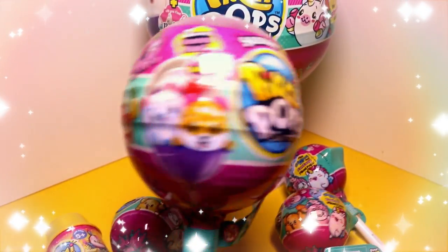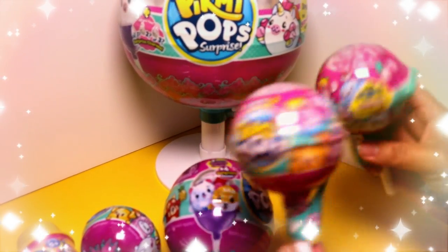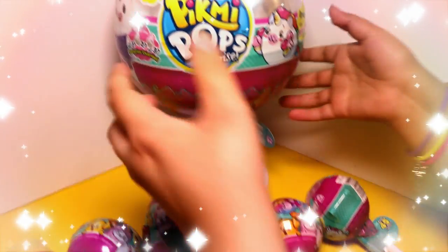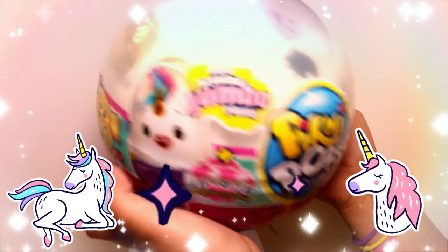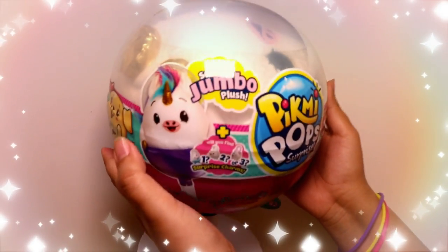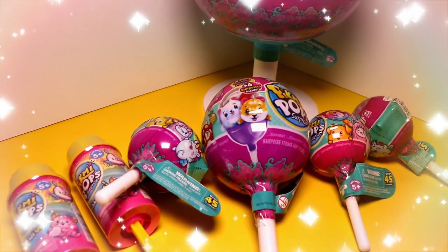We have Season 2 with four surprises, two more of the single packs, and we found the unicorn! I'm so excited to open this one. Which one should we open first?